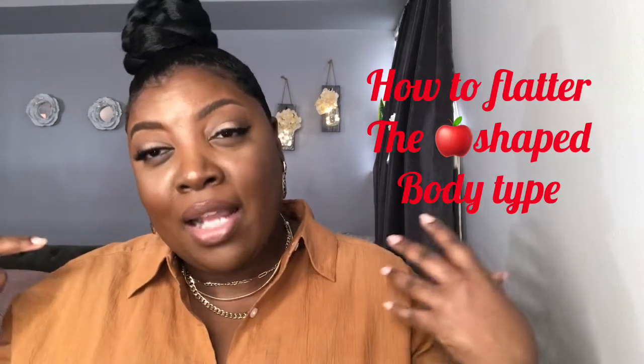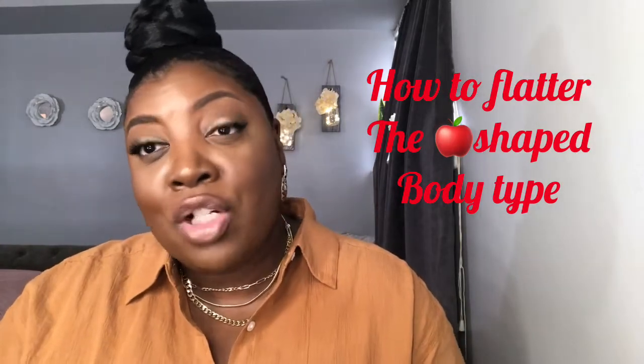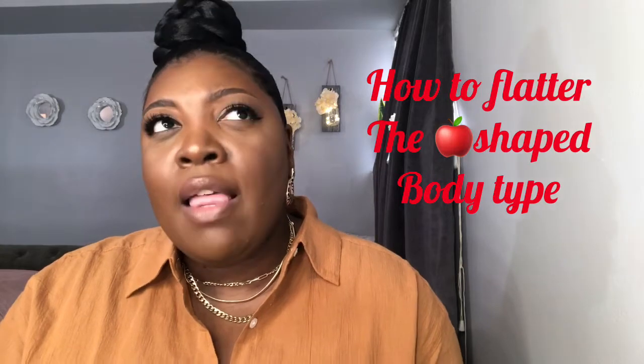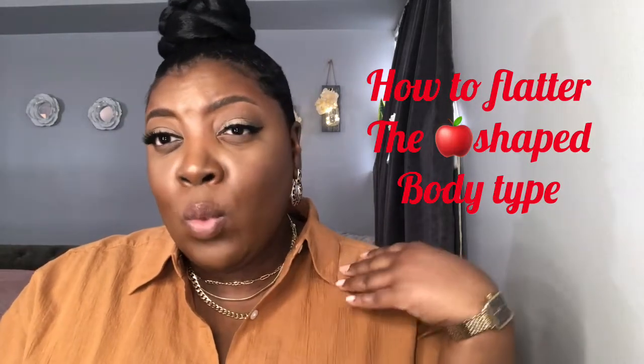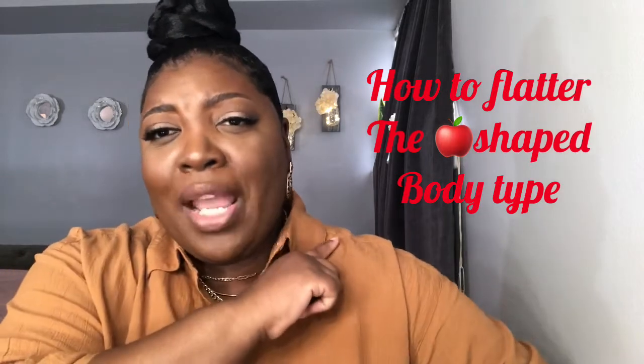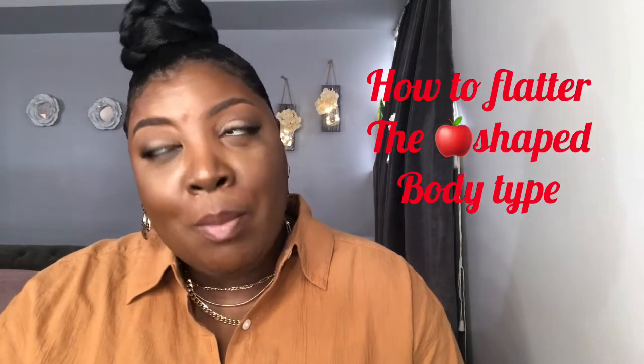Our biggest challenge is bringing shape to our body because we carry everything in our midsection — our hips are very narrow. So the best parts of our body to accentuate are our bust line, neckline, and shoulders. That's why blazers look really nice on me — oversized blazers, structured blazers — because I can carry that type of look on my body frame.